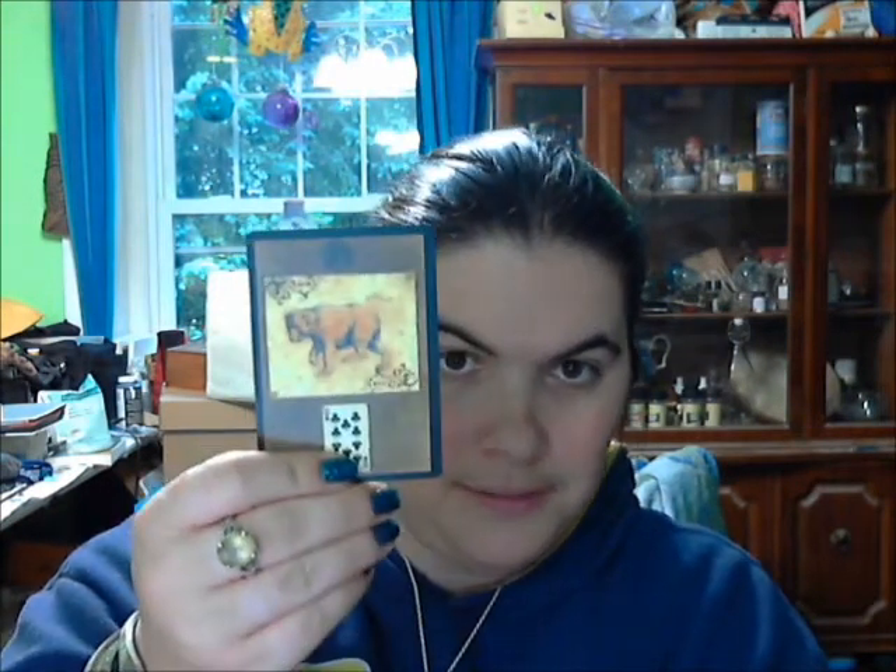The Book, the Heart, the Ring, the Moon, the Bear, the Mice, the Child, the Man, the Clover.